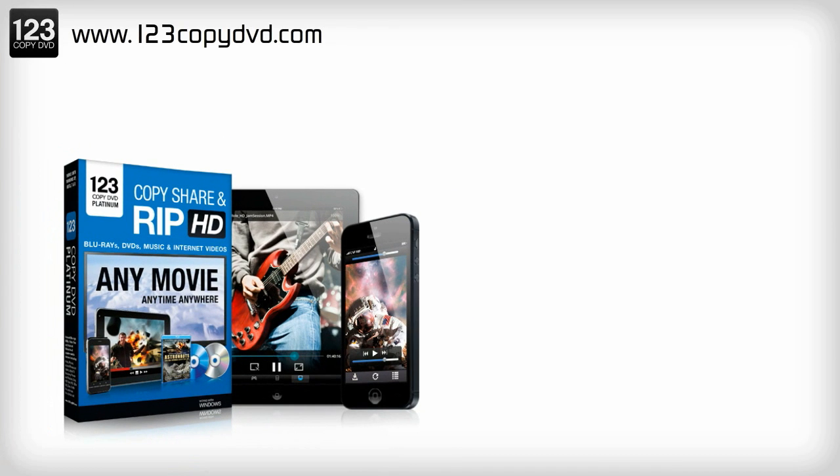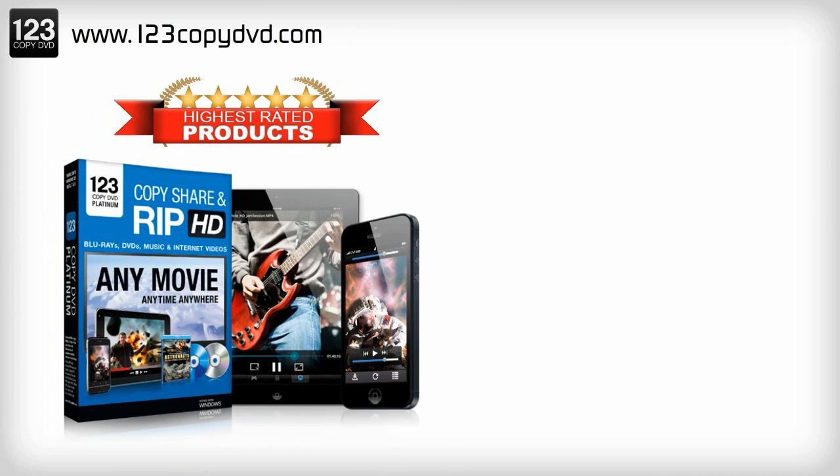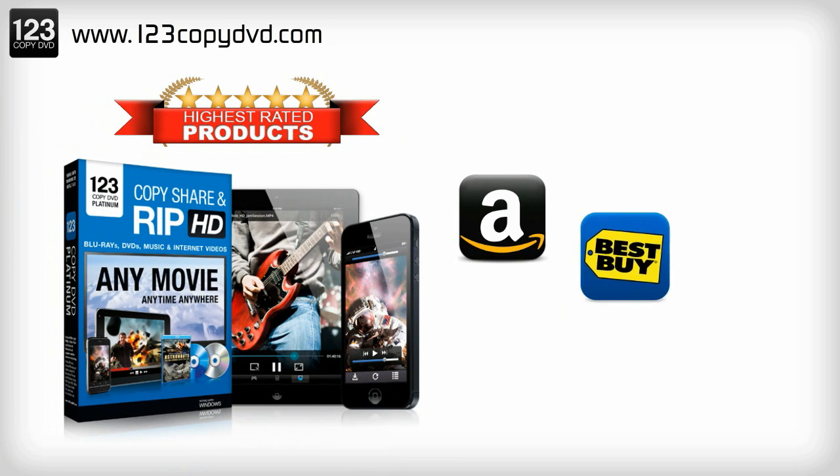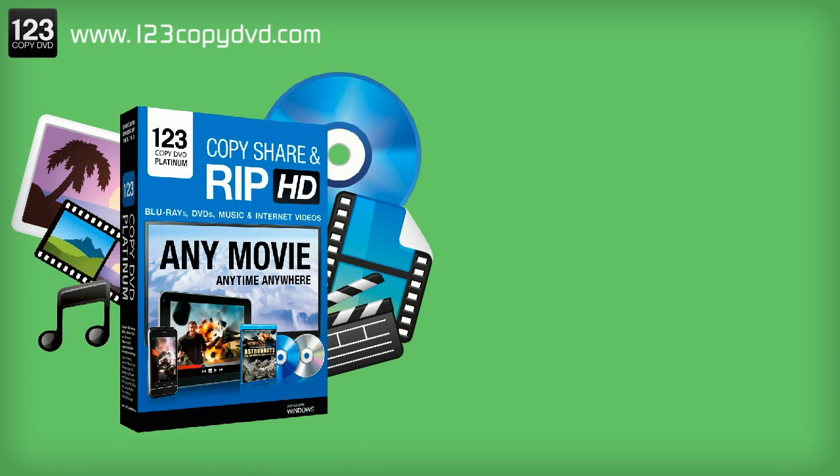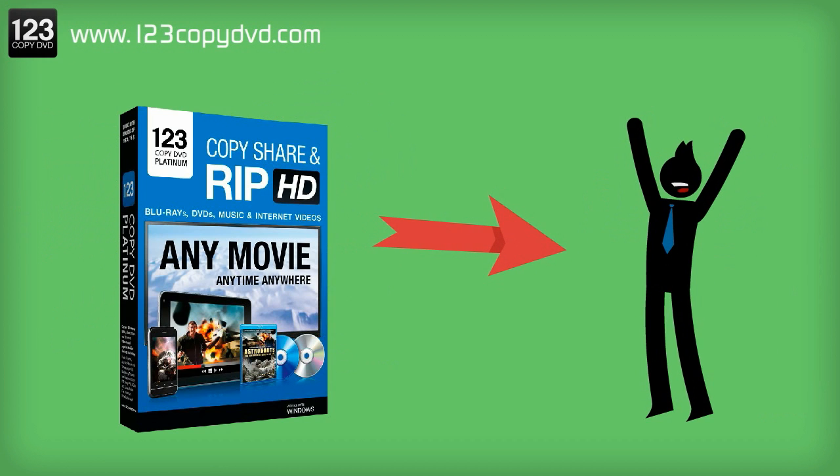Introducing 123 Copy DVD Platinum, proudly rated the best DVD ripping suite on Amazon, Best Buy, and CNET. 123 Copy DVD Platinum serves as a multi-functional DVD suite, catering to you.